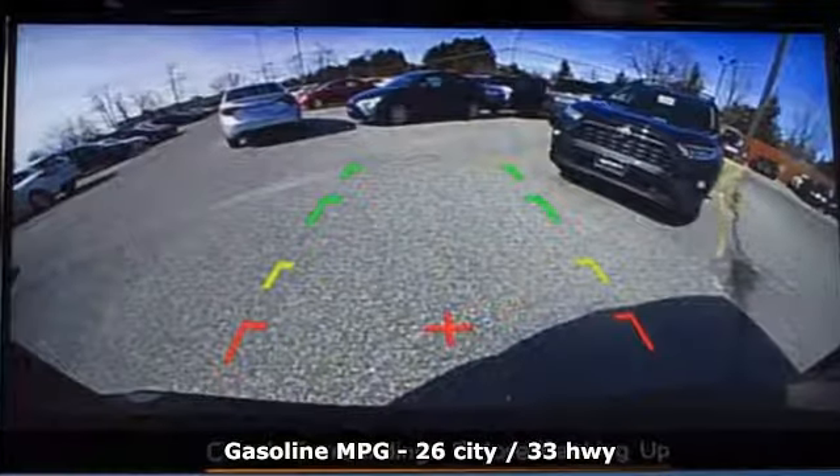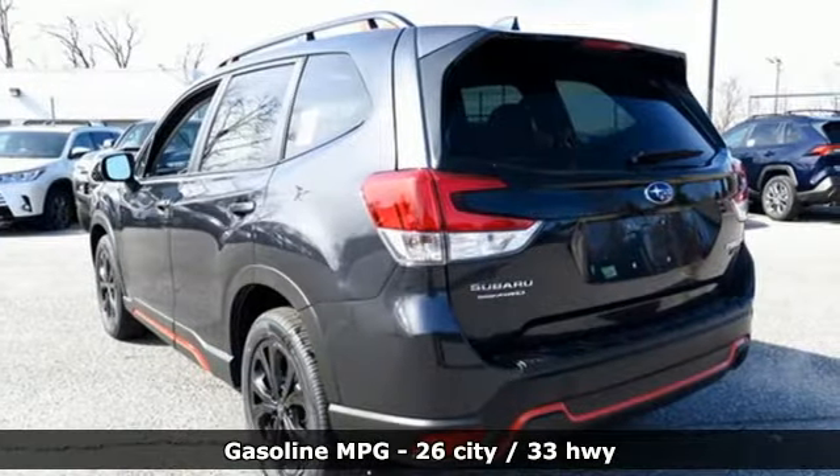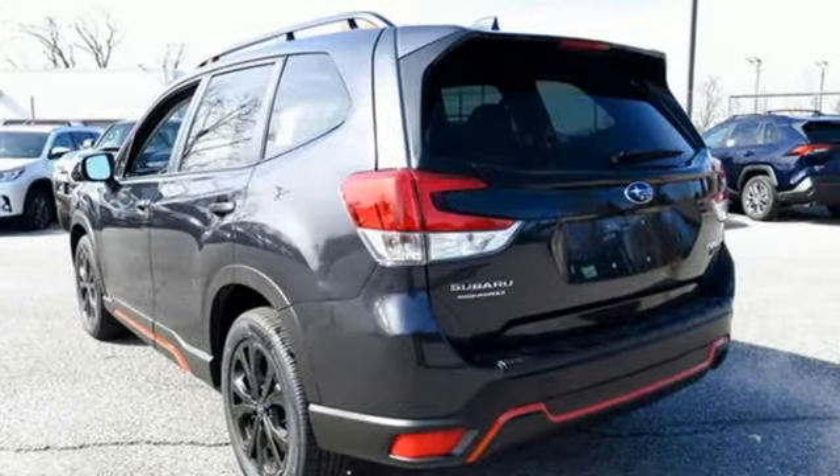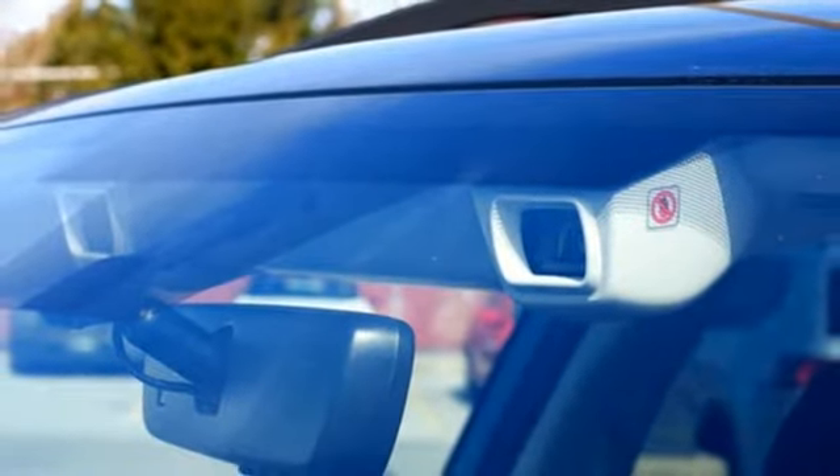It's well equipped with the features you need: streaming audio, power heated mirrors, front heated bucket seats, auto-dimming rear view mirror, doors and push-button start proximity key.